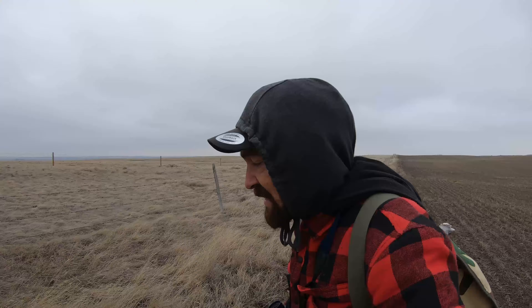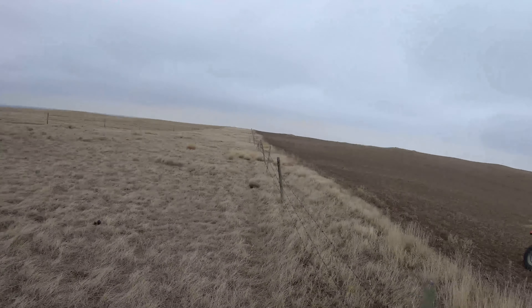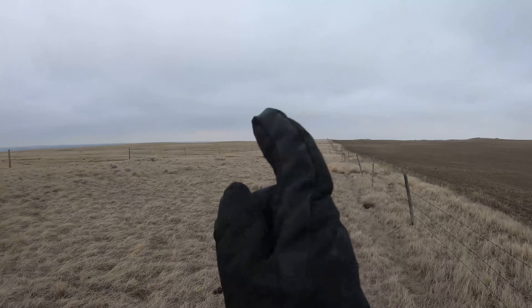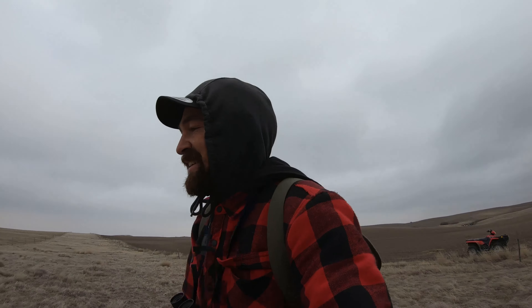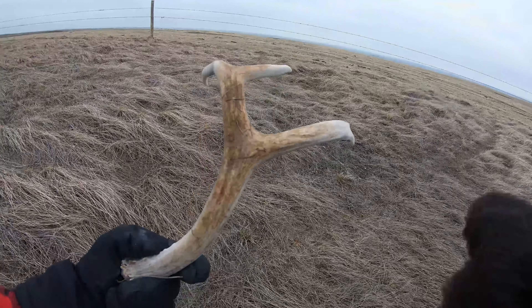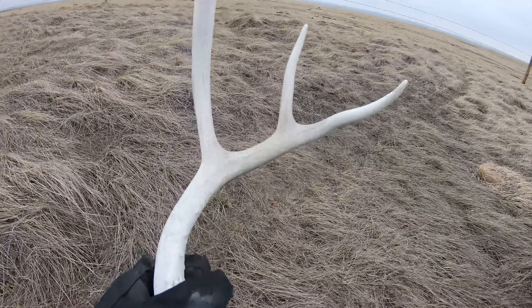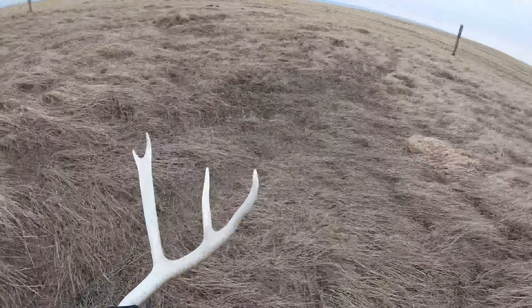The dog's got her eyes peeled too. She just spotted another one — it's right in a road allowance, you can just see the tips right there. It's definitely white, definitely not this year's. The best part is since this is a road allowance, you've got the fence line there — super good chance of finding one bounced off their head or rolled off, whatever you want to call it.